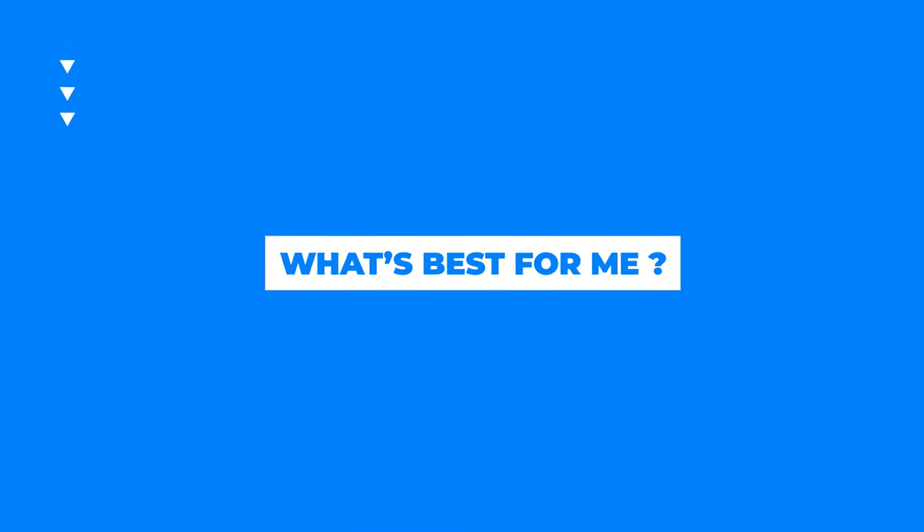So you know what an implant is, you know what a bridge is, you know the rough cost — what's best for you? Here are some things to consider. Number one: bone level. If your bone is really low and you've lost a lot of bone — whether vertically or width-wise — you can potentially still get an implant, but you'll need additional procedures to add bone height or width. That will prolong the timeline because you'll need time to heal from the bone augmentation.